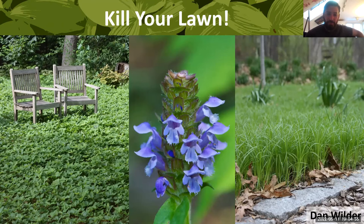Welcome to 'Kill Your Lawn.' This is a lecture that is near and dear to my heart. A number of years ago, back when I was working at Garden in the Woods, I remember having a conversation with my co-author Mark Richardson, and we were talking about how to approach lawns from an organizational point of view.